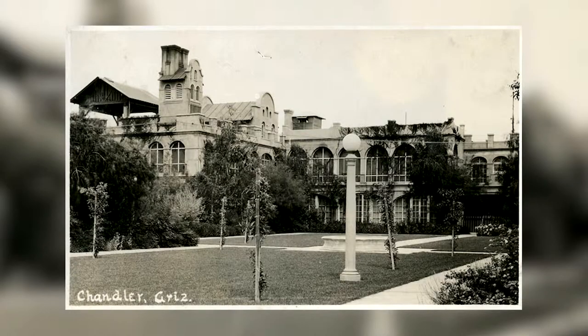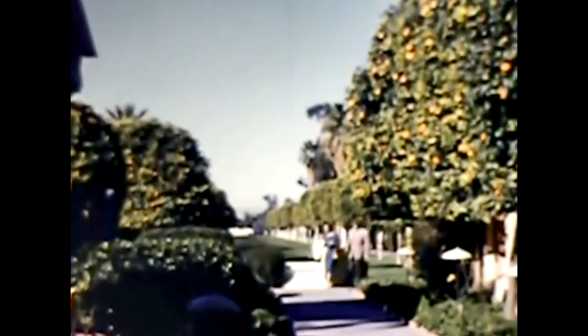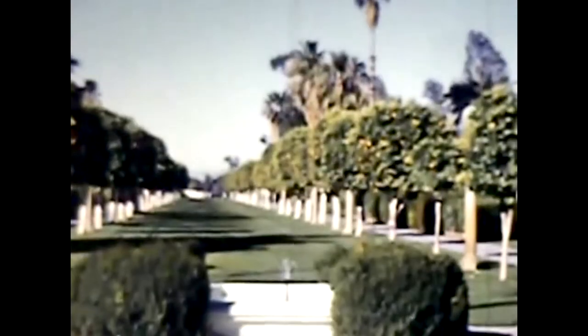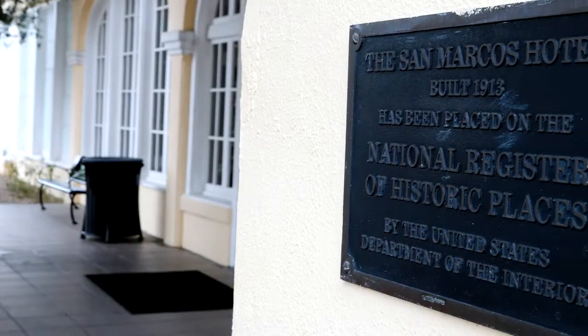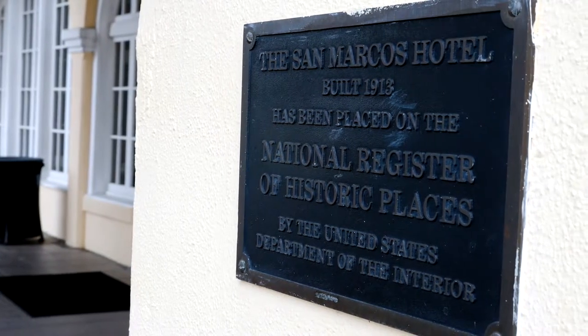Without the San Marcos Hotel, I don't think Chandler would be the community it is today — it may never have been founded in the first place. Dr. Chandler's vision for his town was that it would be modeled after Pasadena, California, which was a resort town surrounded by industrial agriculture. The San Marcos was at the center of that plan.